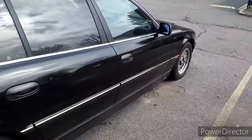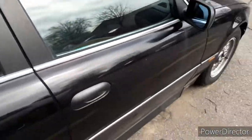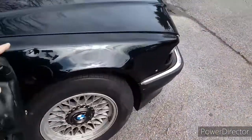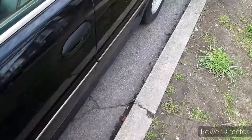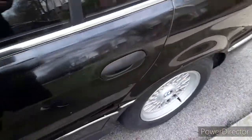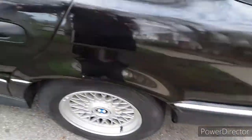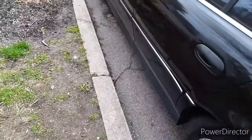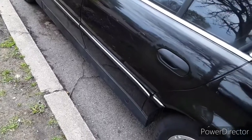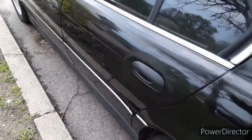Yesterday I made a video where I fixed the door panels. I was also supposed to sell this car yesterday for $900, but the guy blocked me on Facebook. He was supposed to meet me at five, he saw my messages but didn't reply, then blocked me. Maybe he just got cold feet on buying a car.